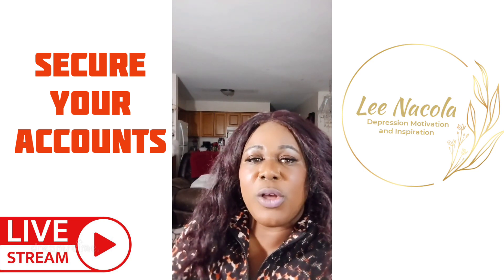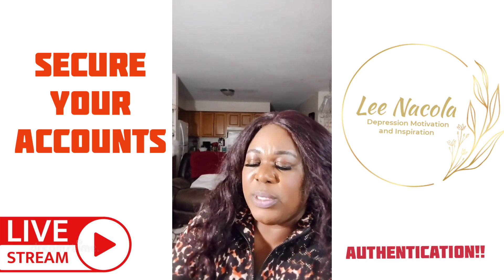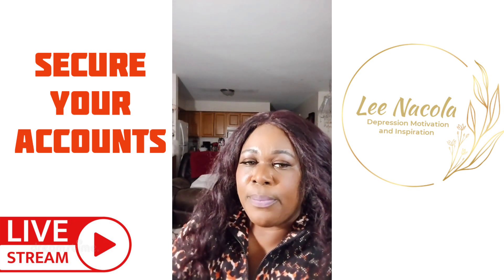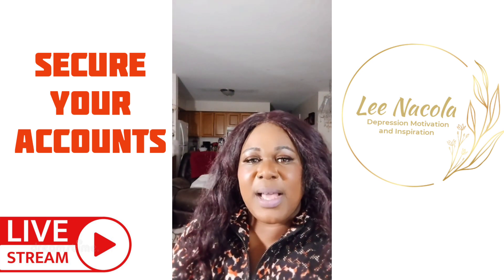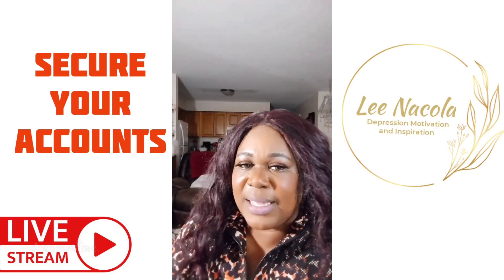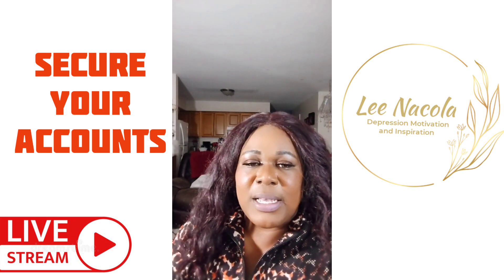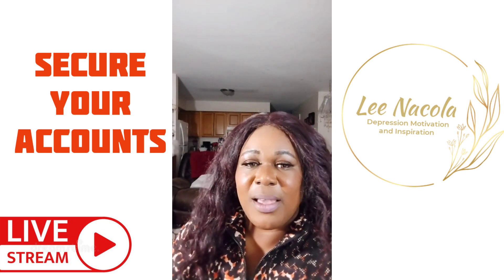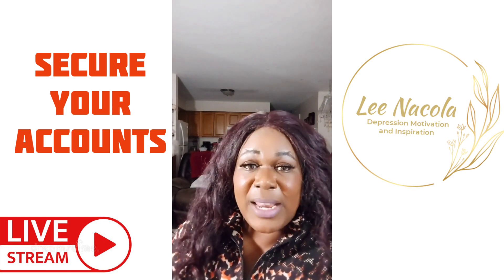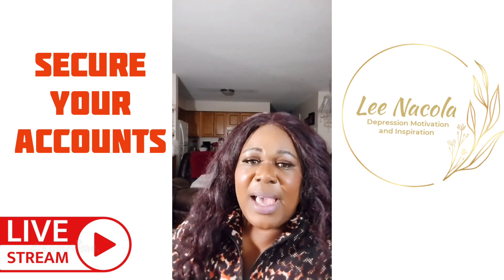If you use YouTube or Facebook, there's also a two-factor or two-step notification process. I use the text message option to log in — it comes straight to my phone so I can verify whether it's me. There are a lot of people out there scamming everyone, and if you are not alert you may become a victim.